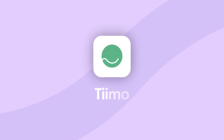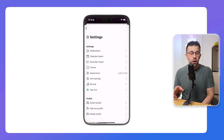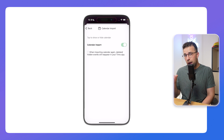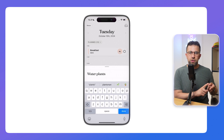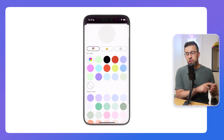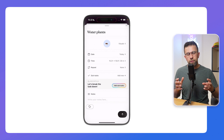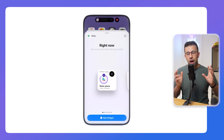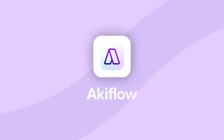The next one is called Tiimo — T-I-I-M-O. The application is incredibly popular and is really designed and built for those with neurodivergent conditions including ADHD and autism. It does timers, it does a calendar, and on web you can drag tasks in and plan using your calendar. It has a bunch of features tailored for ADHD, autism, and neurodivergence including sounds, animations, interactions, and reward elements to gamify your experience.